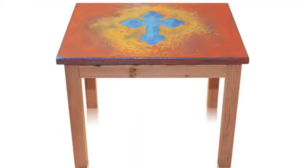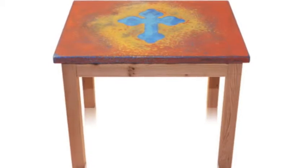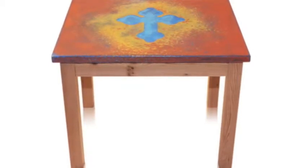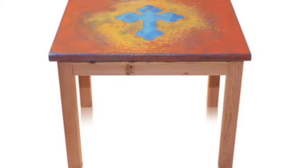If you like crosses, you will love the budded cross end table. The halo design with ultramarine blue cross is unique to Recherche. The cedar parson leg base can be used for indoor or outdoor applications.